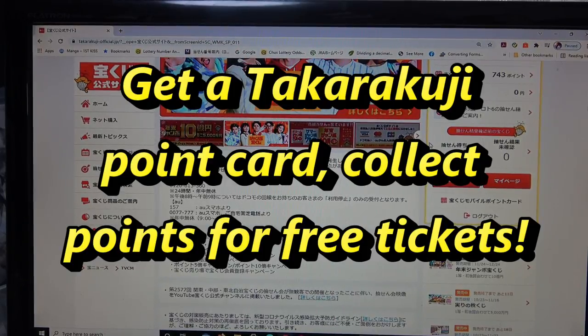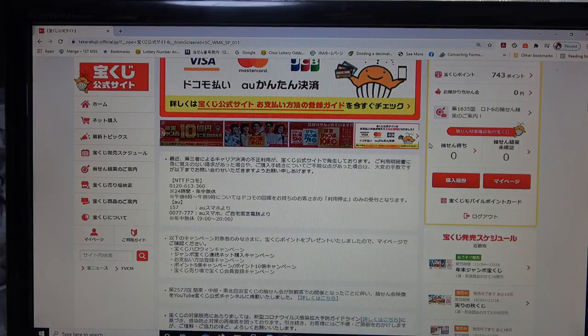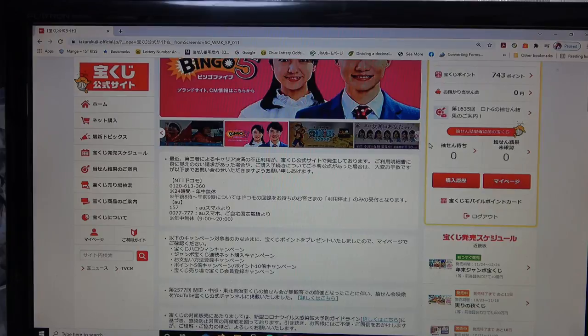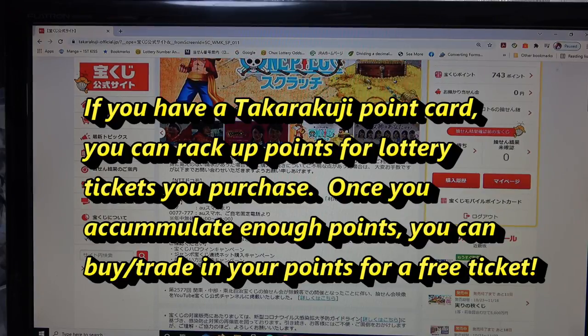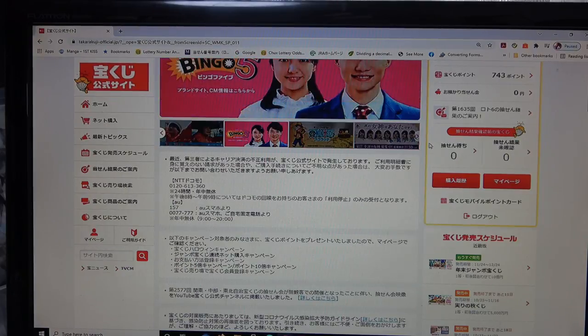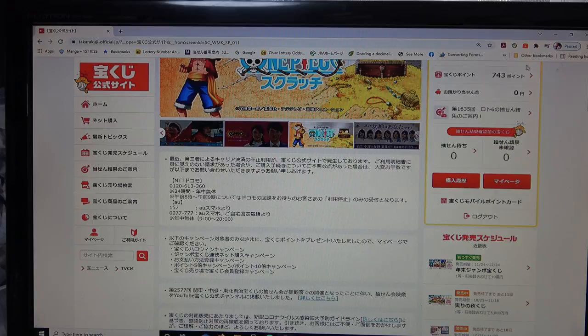Hello everyone, it's James in Japan. It is November 5th, 2021. You're looking at the Takorakuji official website — this is the place where you get a Takorakuji point card. The benefit of getting a point card is that you rack up points for every 100 yen lottery ticket you purchase — you get one point — and with enough points you can get free tickets.